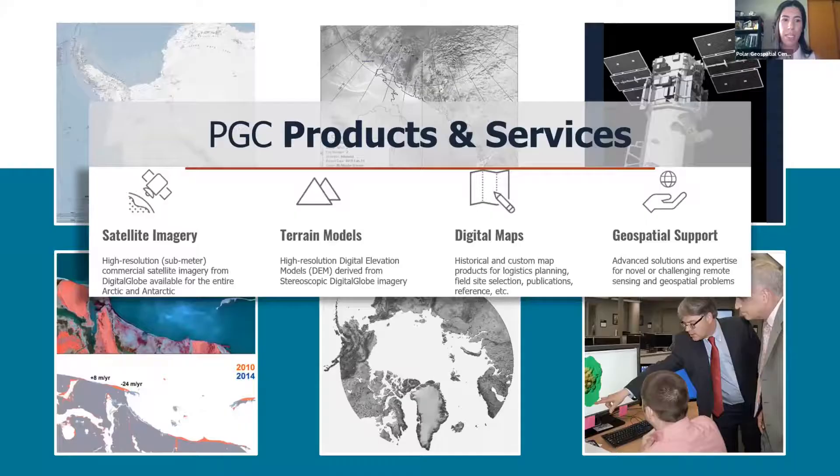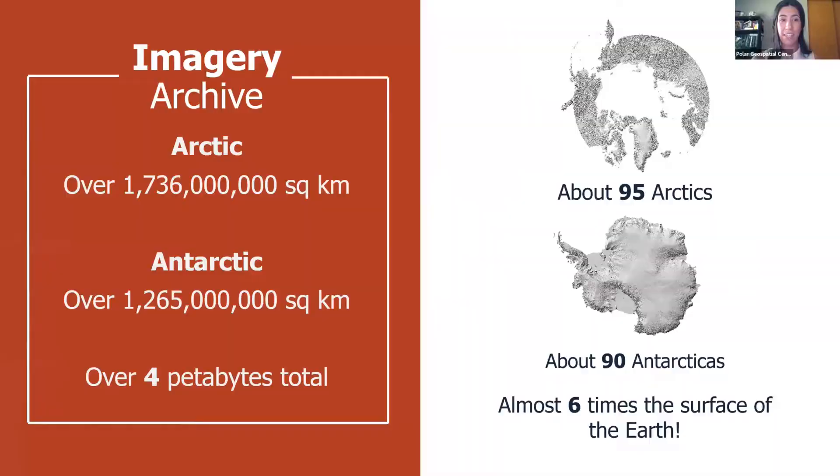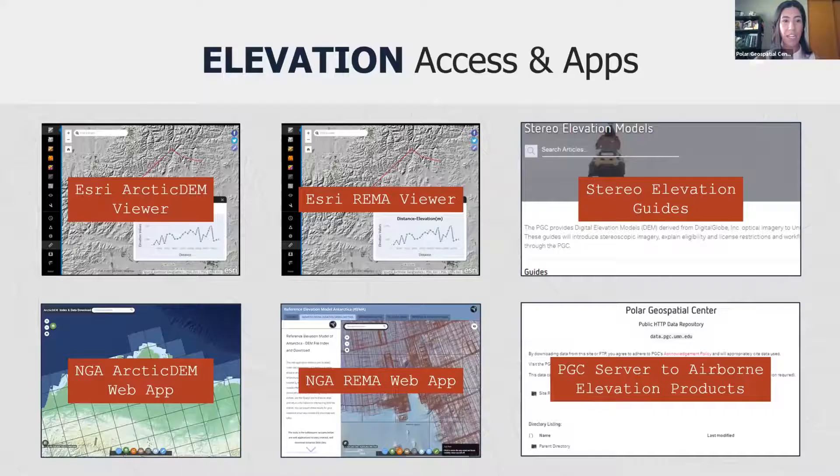PGC's main products and services fall into four categories: satellite imagery, terrain models, digital maps, and geospatial support. We have access to a lot of high-resolution sub-meter commercial satellite imagery from DigitalGlobe, enough to cover over 95% of the Arctic and over 90% of Antarctica — basically over six times the surface of the earth. We've also partnered with public and private institutions to automatically produce freely available high-resolution digital surface models using this imagery. Check out Arctic DEM or the Reference Elevation Model of Antarctica, also known as REMA, on our website.